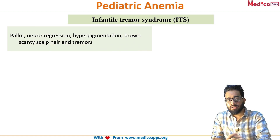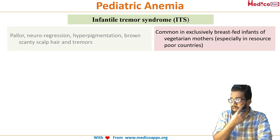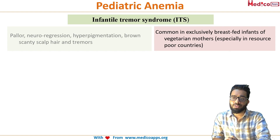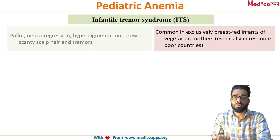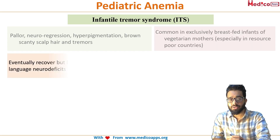There are all the features of megaloblastic anemia plus neurological manifestations like neurodegression and tremors, and it is commonly observed in exclusively breastfed infants whose mothers are vegetarian. There is probably a vitamin B12 deficiency in the mother, leading to decreased transmission to the infant, so the infant ultimately ends up having vitamin B12 deficiency. This is especially seen in resource-poor countries.